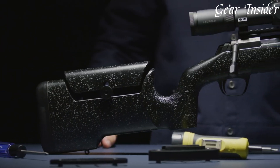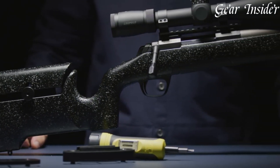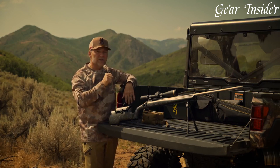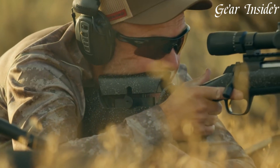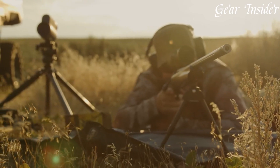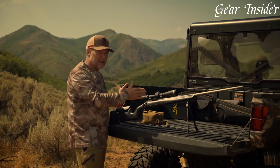The spiral fluted bolt and 60-degree bolt lift ensure smooth cycling and fast follow-up shots. With a 20 MOA Picatinny top rail and detachable rotary magazine, this rifle offers versatility and ease of use. Browning's commitment to excellence shines through in the X-Bolt Max Long Range, making it a top choice for those seeking to push the boundaries of long-distance shooting with accuracy and style.